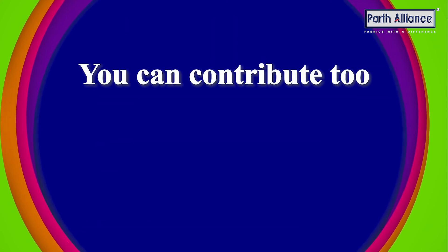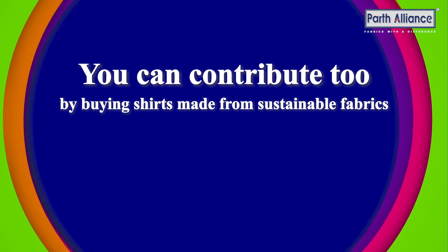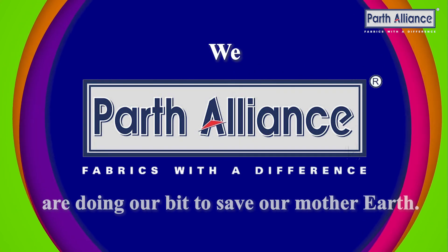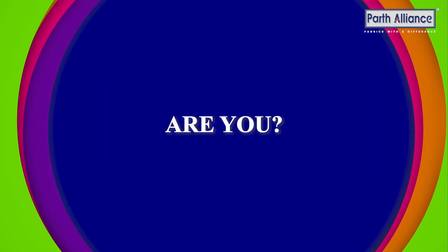You can contribute too by buying shirts made from sustainable fabrics. We at Path Alliance are doing our bit to save our Mother Earth. Are you?